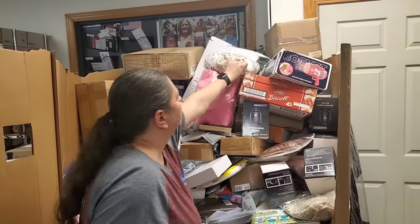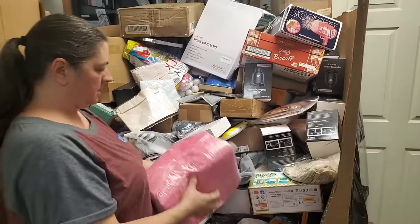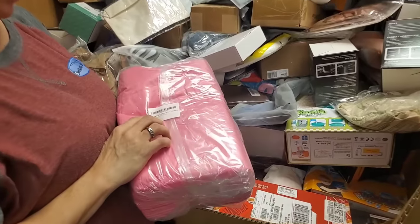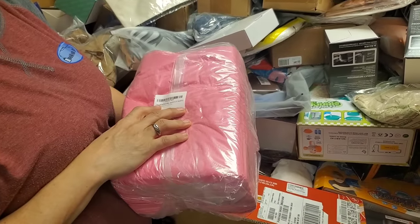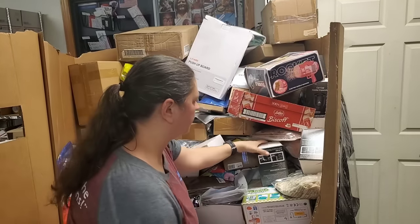More popcorn, got clothing. What is this? These are a bunch of like drop cloth type — oh no, this says disposable bed sheets. Another bunch of cup holders.